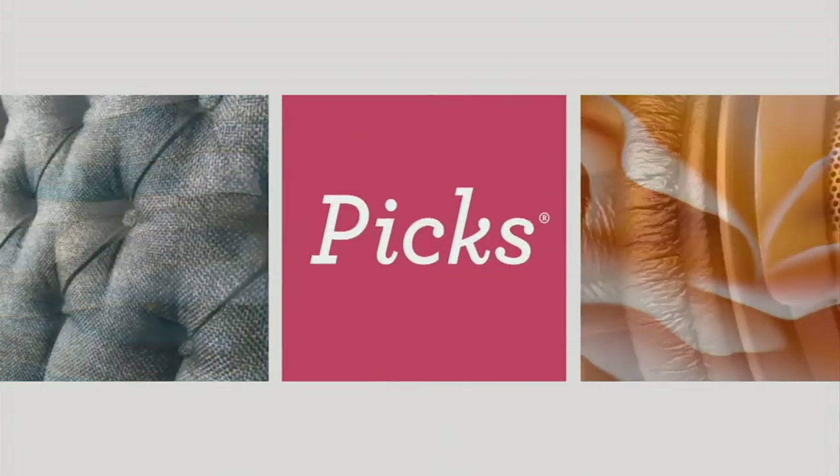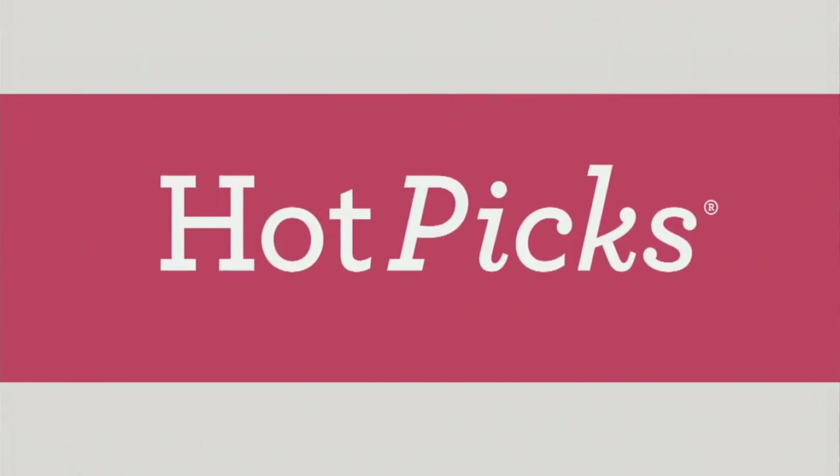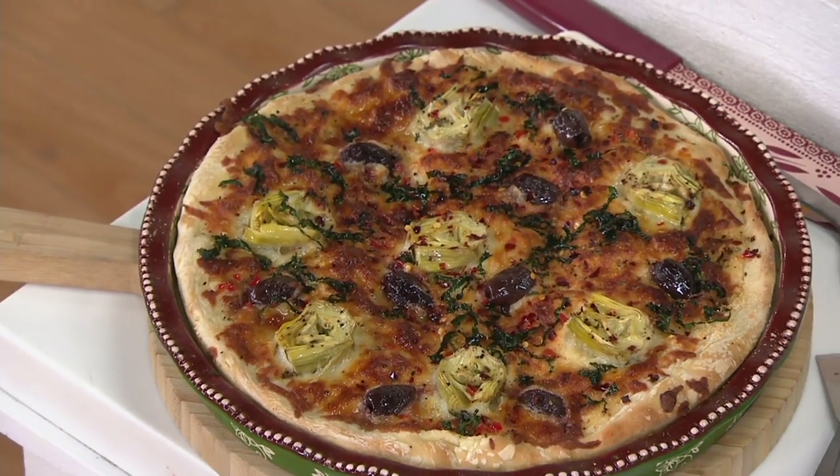But it's time for a hot pick! And this one is coming to us today at a great value.